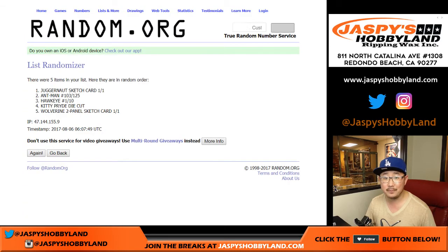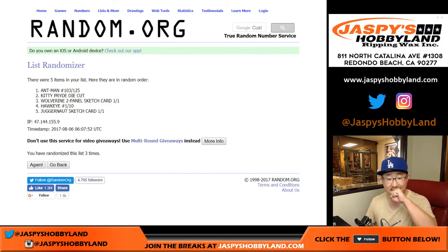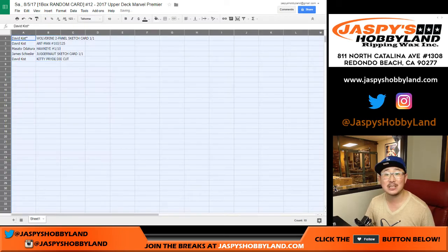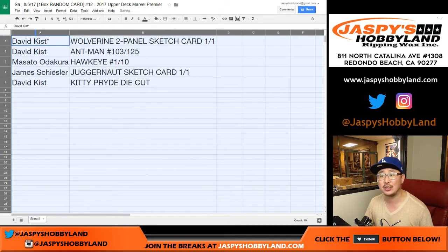Good luck — one, two, three, four, and the fifth and final time. Wolverine up top, Kitty Pryde on the bottom. We've got him. David Kiss, your last spot mojo yields you the Wolverine two-panel sketch card. That's a one of one.